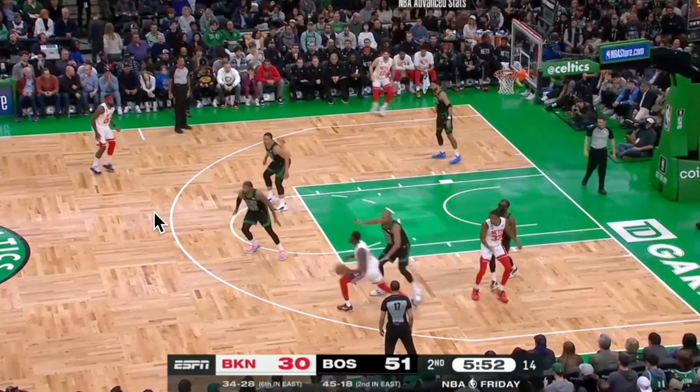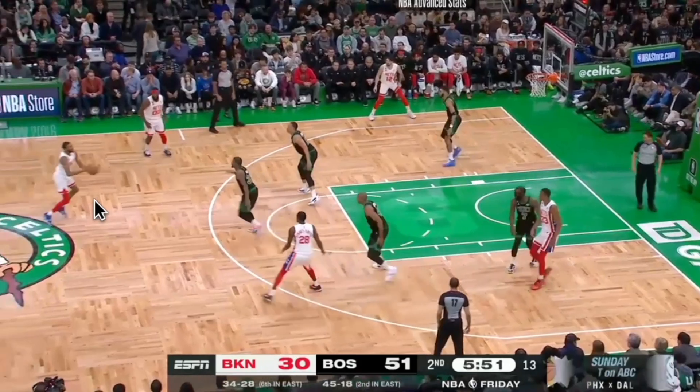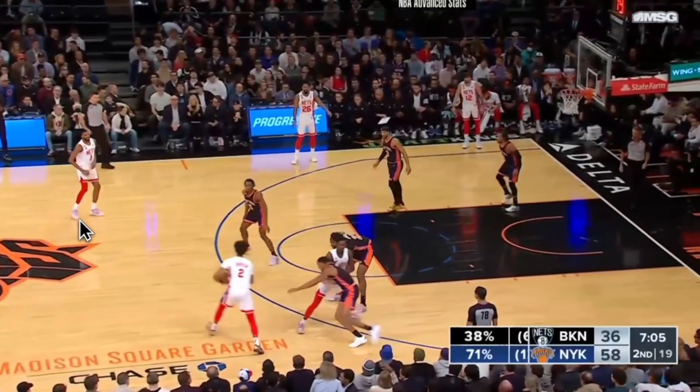This isn't really a spectacular handle or super explosiveness, but playing with Marcus Smart's momentum and using it against him creates an easy layup.